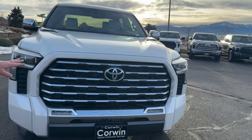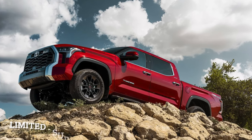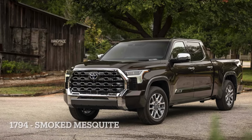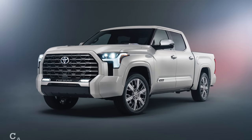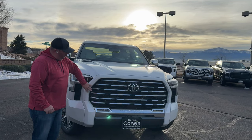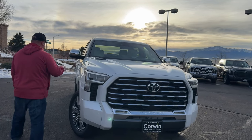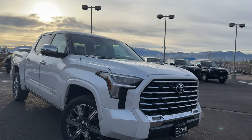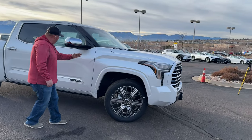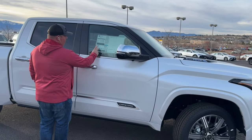On most Tundras, a big difference between trim levels is how your front end looks — what kind of accents it has around the outside and what the grille has as far as accenting. Some have body-colored trim, some have just black trim around the grille, but you can see here it's body-colored and looks really clean. Coming around the side, the crisp lines look really good — nice lines that come off the front and re-pick up over your rear fender.